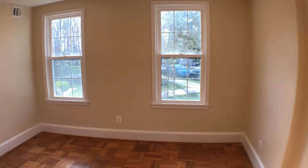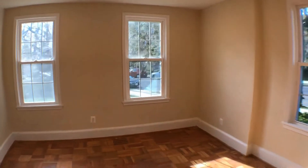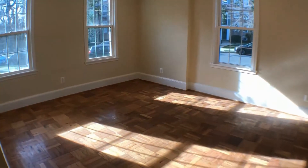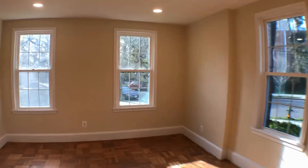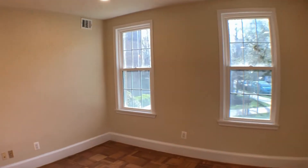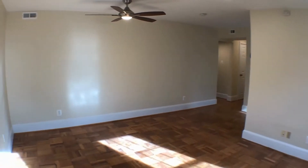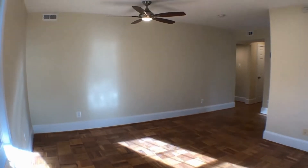Where we're looking right now is the living room area. It faces due east, so beautiful morning sunlight — I'm here now around 9:15 a.m. Sun-filled living room area. As you can tell, original parquet floors beaming with sunlight. Brand new ceiling fan light fixture and great light coming in.